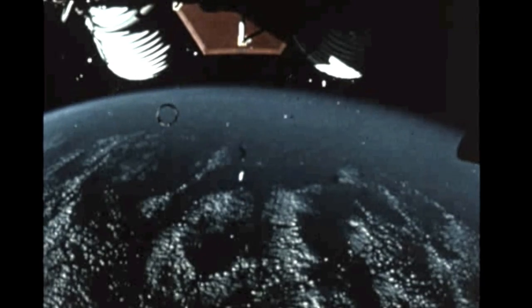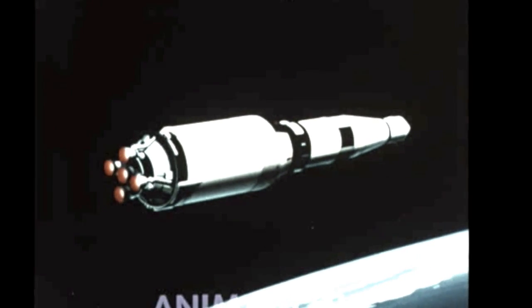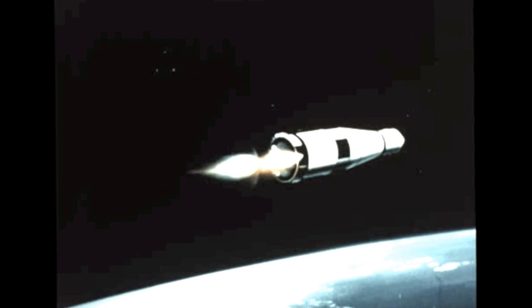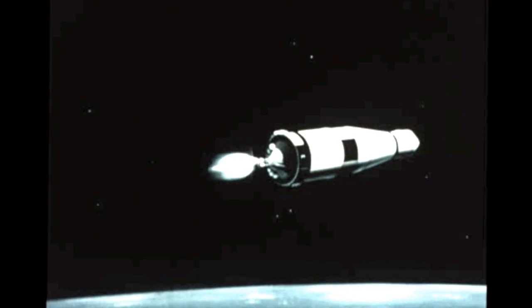As in the case of the S-1C stage, all systems of the S-2 stage operated properly and within expected tolerances. The S-2 stage's five J-2 engines, burning liquid hydrogen and liquid oxygen and generating one million pounds of thrust, shut down as scheduled at T plus 519.8 seconds. Within the following second, S-2 separation and S-4B stage ignition were accomplished. These were not recorded by onboard cameras since orbital altitude had been reached by then and cameras could not have been returned to Earth.